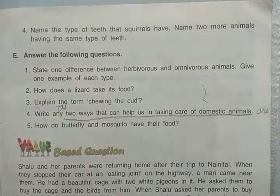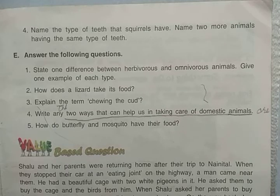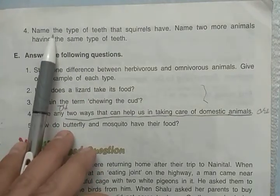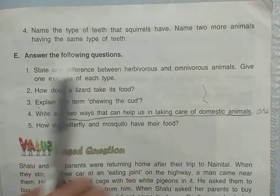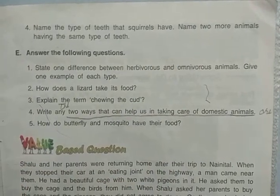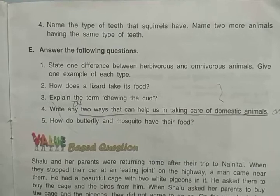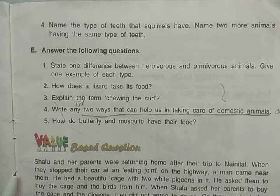Name the type of teeth that squirrels have. This is the same as the fill-in-the-blanks question — squirrels have sharp front chisel-like teeth. Name two more animals having the same type of teeth: since squirrels are also gnawing animals, rabbit and rat also have the same type of chisel-like teeth.